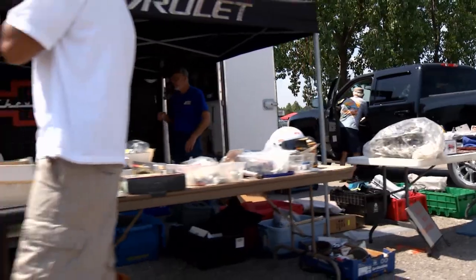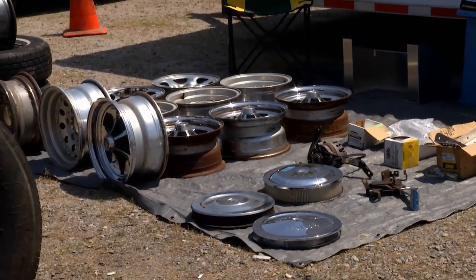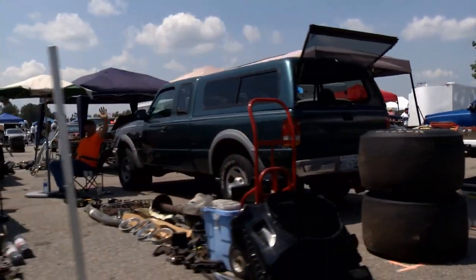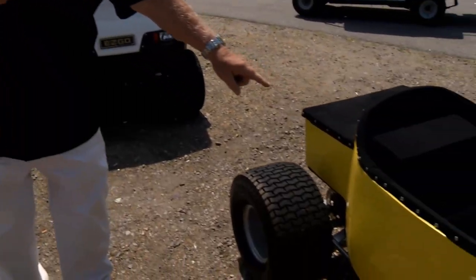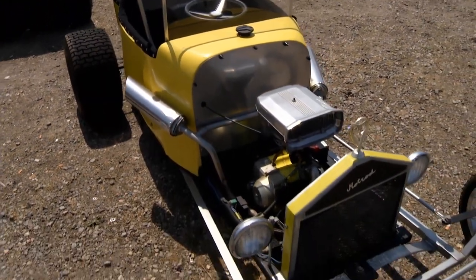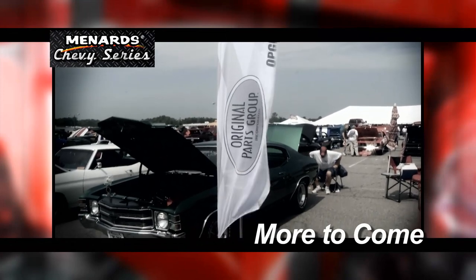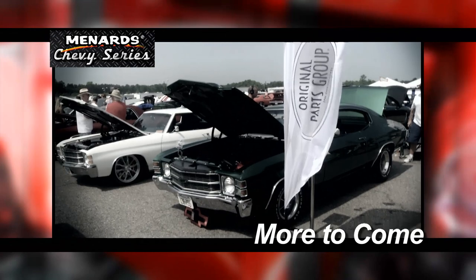Now one of the big attractions of every one of these Chevrolet events has to be what's called the swap meet — that's old parts, some of them very rare and hard to find. Sometimes it's brand new equipment mixed in with the rare old parts. You can find just about anything at one of these events, including a nice mini T with a Briggs and Stratton lawnmower engine — every kid would like to have one of those. Stay with us for more of the Menard Chevy Series, because when we come back we'll check out one of our award winners, a gorgeous 1967 Chevelle.